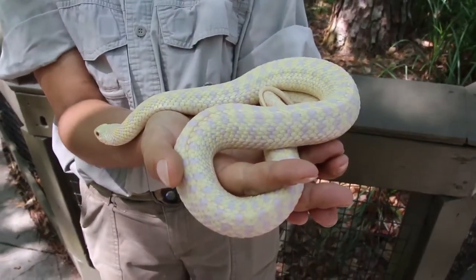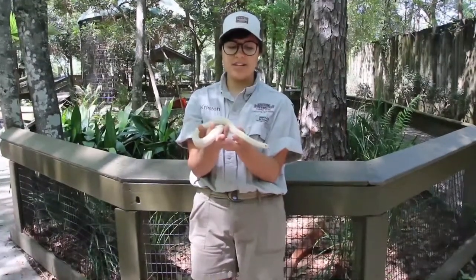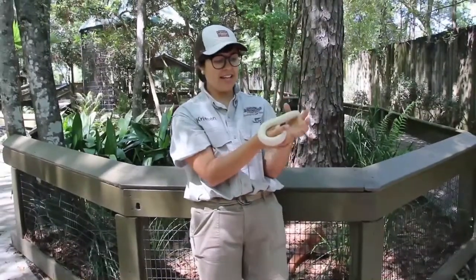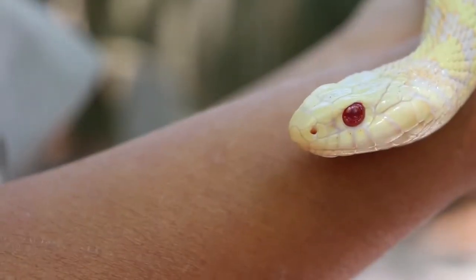Fang came to us when he was a tiny little baby about four years ago. He was a tiny little worm, about this big, and you can see he has grown quite a bit.